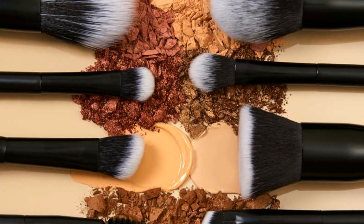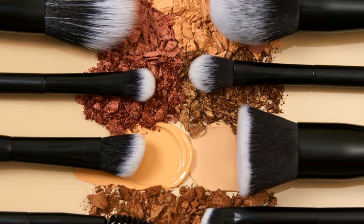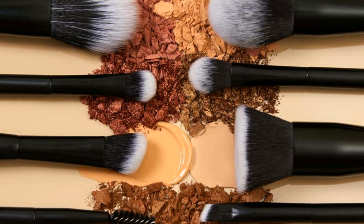Blush brush. Used to apply blush to the cheeks, these brushes have a domed shape and are typically smaller than a powder brush.